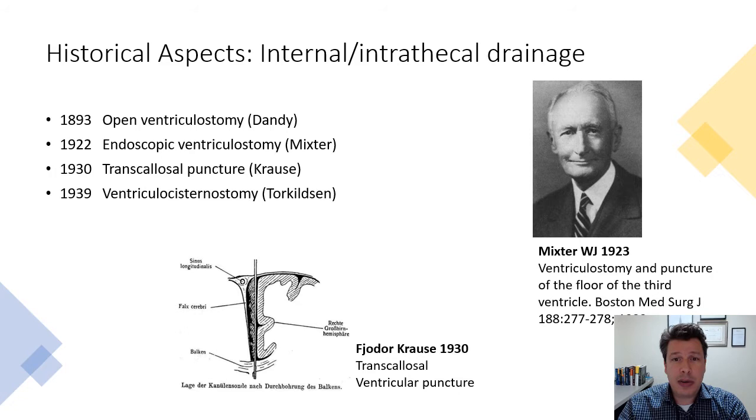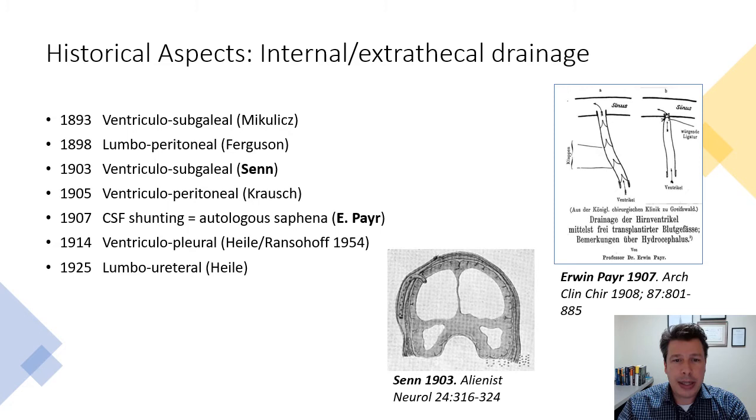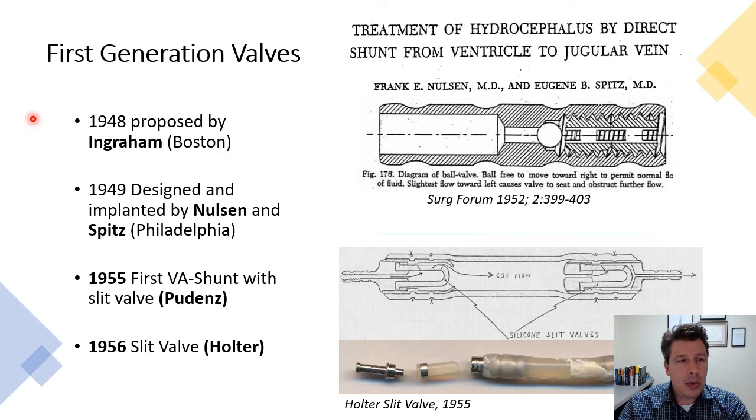The next step was to divert CSF within the intrathecal space, either using open techniques, endoscopically, or using some sort of rubber catheters. Almost in parallel, some authors were trying to adapt other approaches — as seen in this drawing from Ervin Pere in Greifswald, Germany — where he was using prepared blood vessels to communicate the ventricles to the sagittal sinus. Others were already diverting CSF to the peritoneal cavity, pleural cavity, and other places.